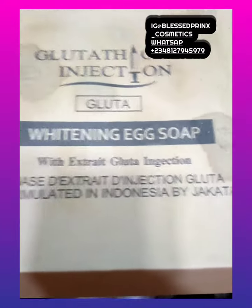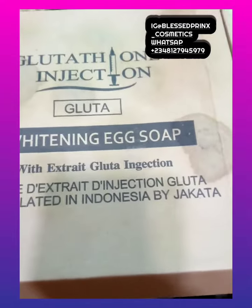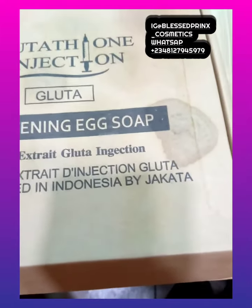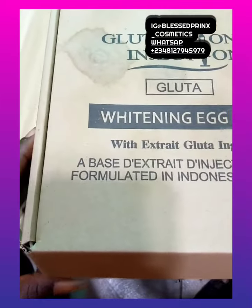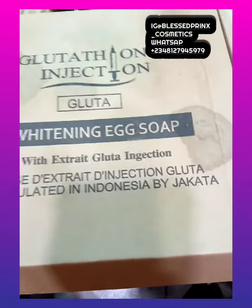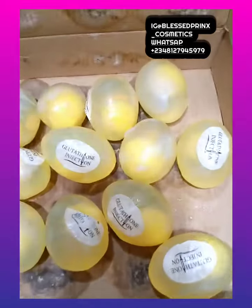As you can see, look at how the soap looks — this is the carton. I'm going to open it now for you to see how it is inside. This is how it's packed: it's packed 12 pieces inside. I'm opening it — this is the soap.